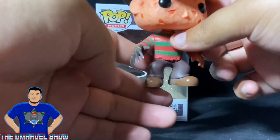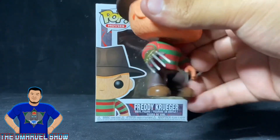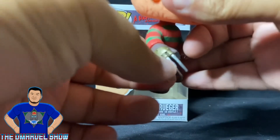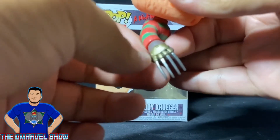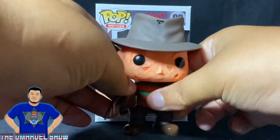But his most iconic stuff that we all know is his glove with his knives on it. Amazing, it looks awesome. You can see the silver metallic paint — amazing — and then the gold metallic paint right there. Pretty cool.